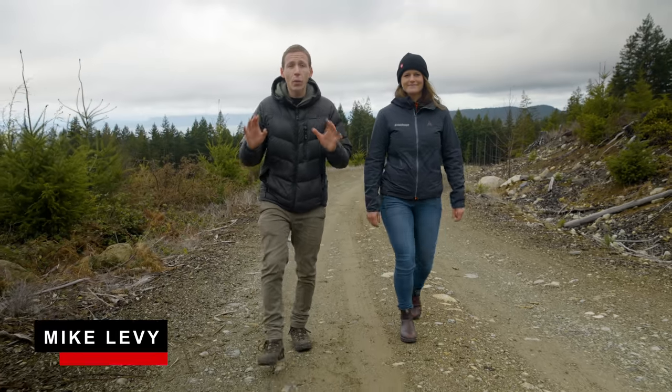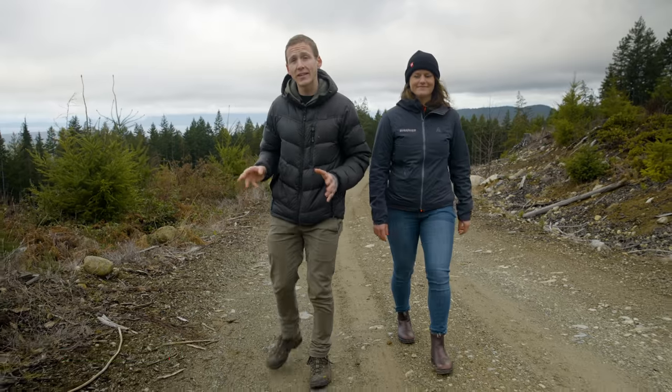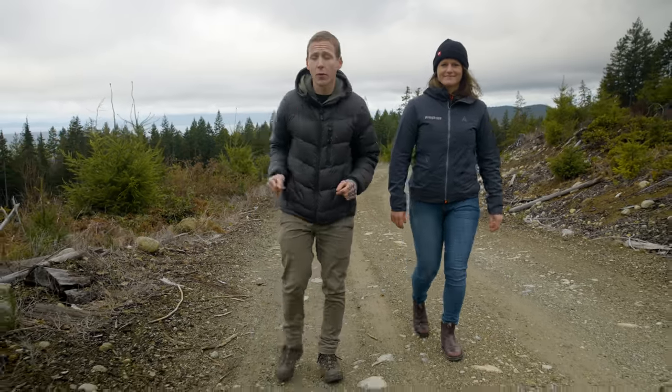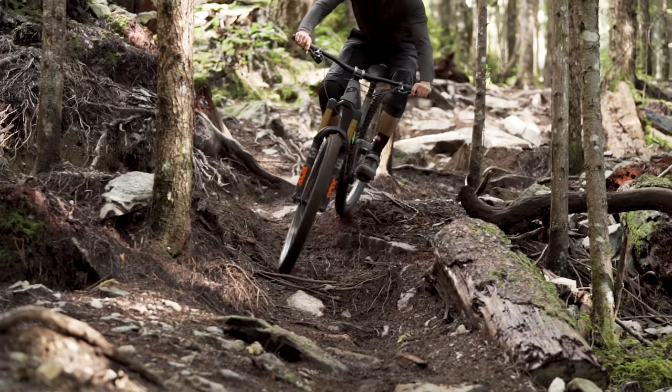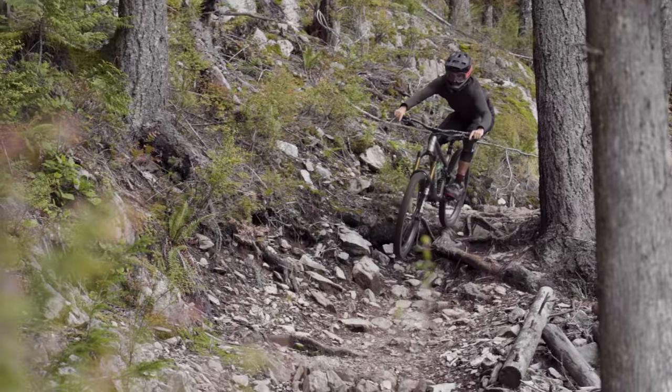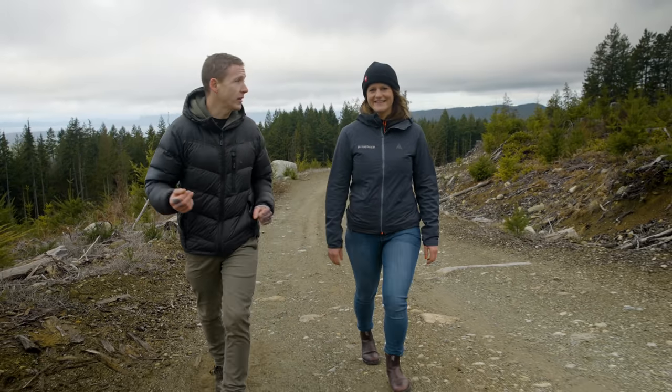Hey everybody, I'm Mike Levy and welcome back to another Field Trip Review Series, where we pit 10 bikes against each other in a back-to-back testing format. And while the last field test was all about carbon fiber, electronics, and the high price tags that come with that stuff, this time around we're talking value-minded trail bikes.